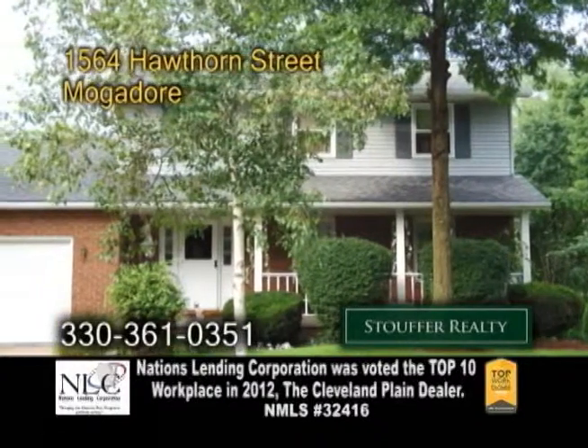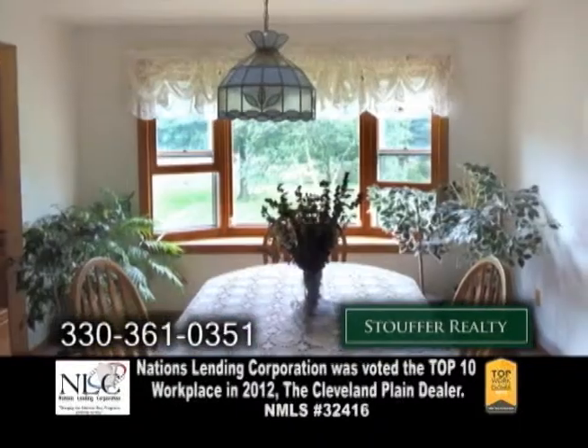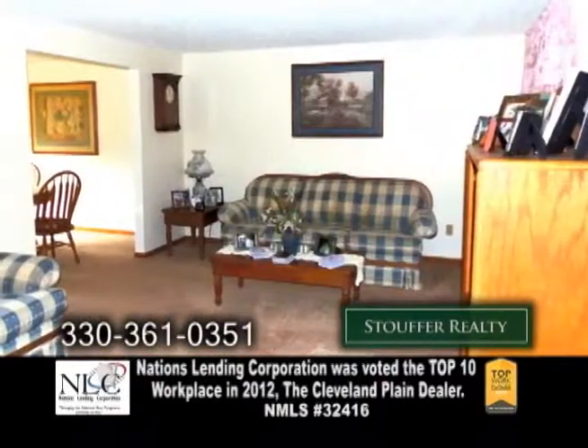A single-family home in Mogador. This home features three bedrooms and two-and-a-half baths. The formal dining room has bay windows. Off the dining room is the living room.